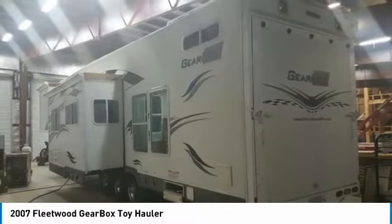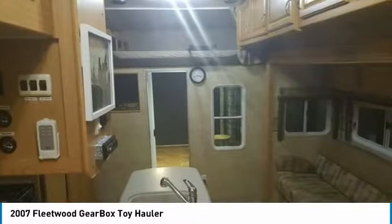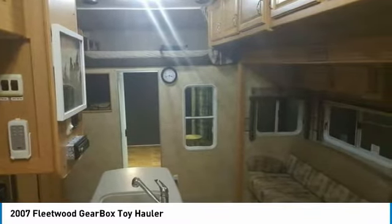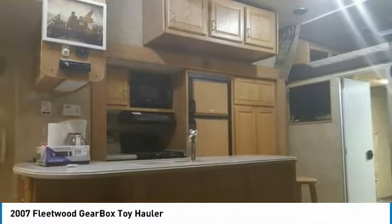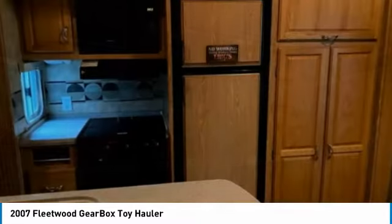Heading towards the rear of the camper, before you open the door to go into the garage, you find an upper bunk that can sleep a couple more people. Then you open the door to the garage/toy hauler and you will find a 12-foot garage with D-rings mounted recessed into the floor, which will hold three motorcycles or whatever you have as far as toys go.